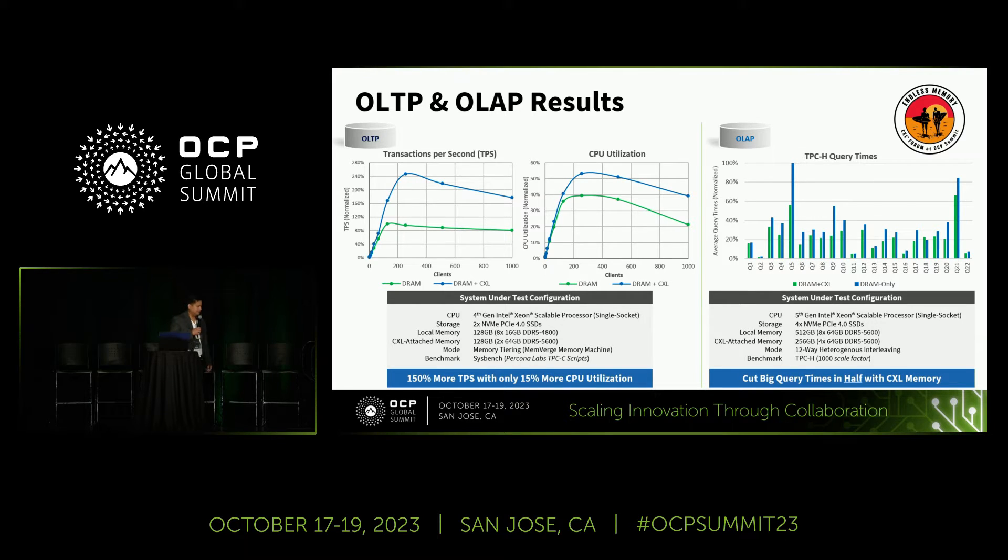We've shown these results previously at Flash Memory Summit and won an award for it. The green line is DRAM and the blue line is DRAM plus CXL. We were able to improve transactions per second by 150%, simulating a thousand clients over time, and it only increases CPU utilization by about 15%. This was using software tiering via MemVerge Memory Machine.